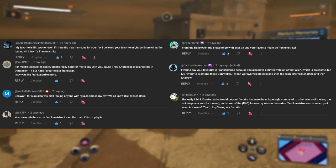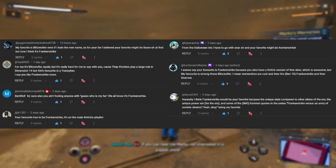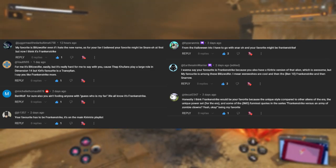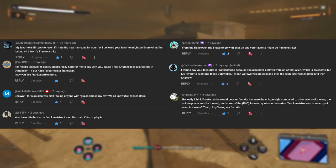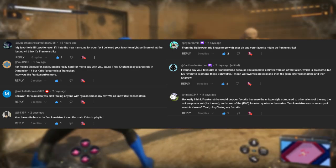Big shoutout to everyone who correctly guessed that I like Frankenstrike: JuggernautTheDarkUltima6758, VoltN95, MichelleThomas8878, JLR1357, HyperAnimus, EarthrealmWarrior, and TinCat2347 — all familiar faces on this channel, so thanks for sticking around.